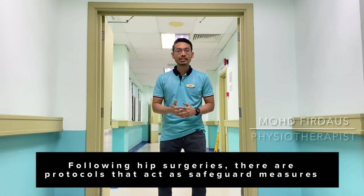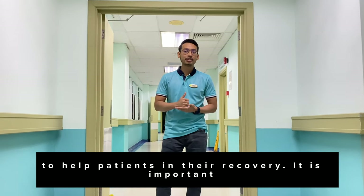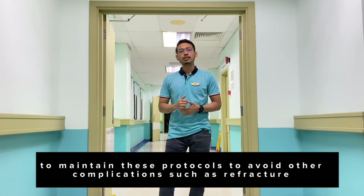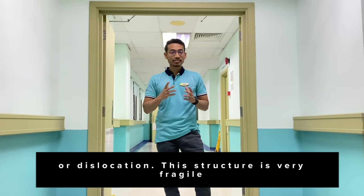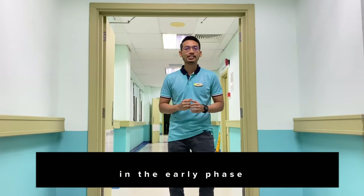Following hip surgery, there are protocols that act as safeguard measures to help ensure a speedy recovery. It is important to maintain the protocol to avoid complications such as fracture and dislocation. The structure is very fragile, especially in the early phase.